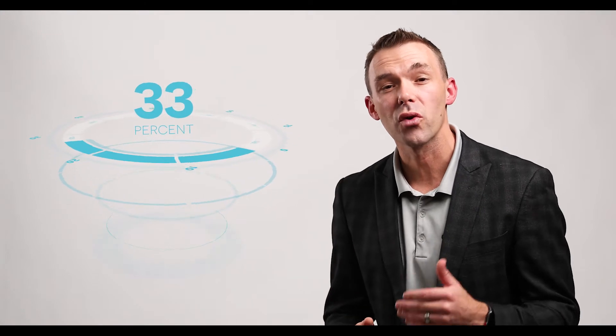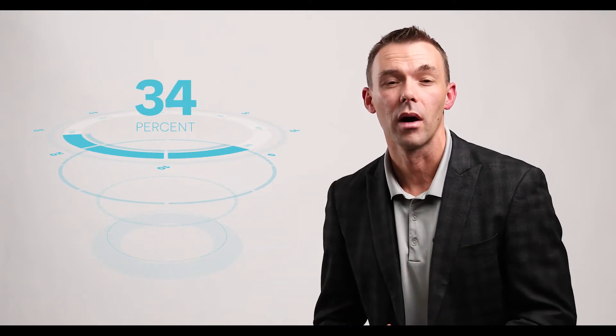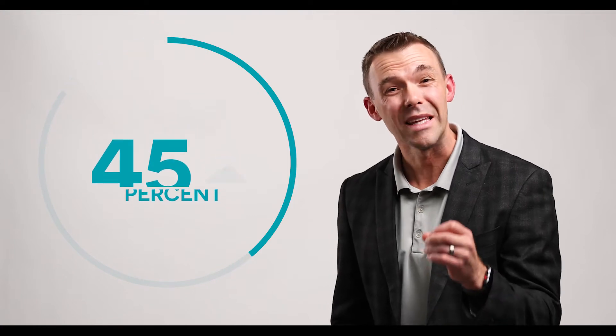On the other hand, Glass Weld resin tested on average 34% stronger than the other leading brands that were tested, and 15% stronger than the runner-up, and as much as 45% stronger than one leading well-known brand. Here at Glass Weld, we are proud to confidently say that our resin is the strongest in the industry.